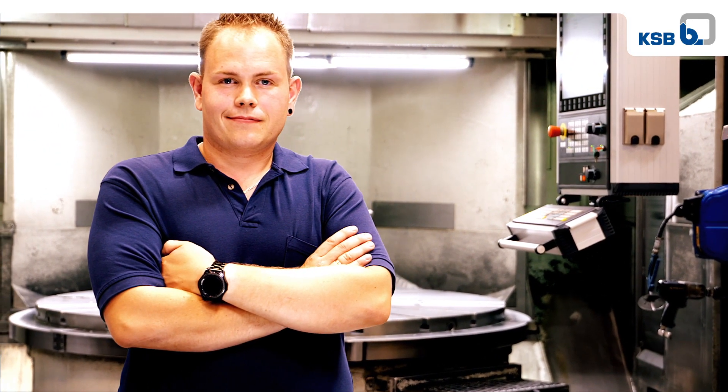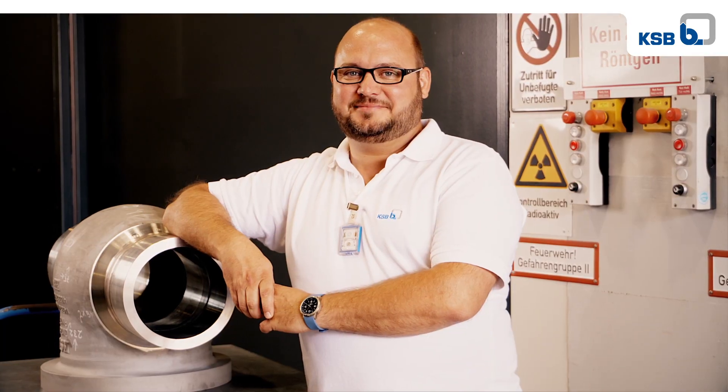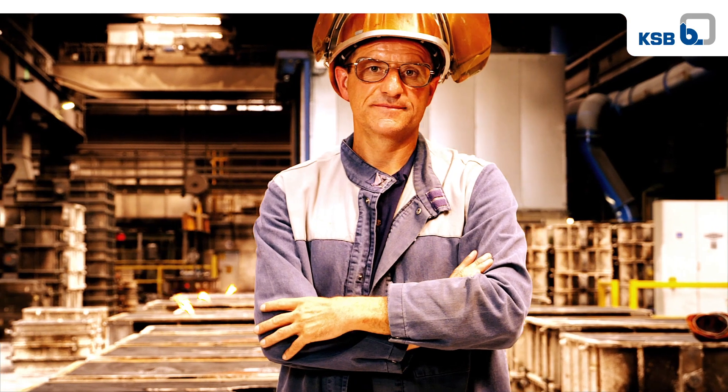Every single day, they contribute their knowledge and commitment, and they pass on their expertise to the next generation. For many years, training and apprenticeships at KSB have been amongst the best in Germany.